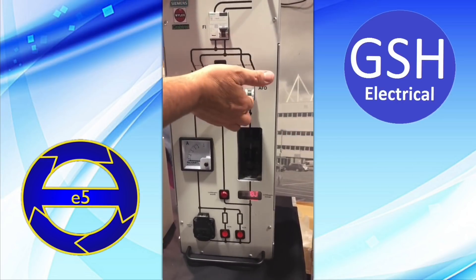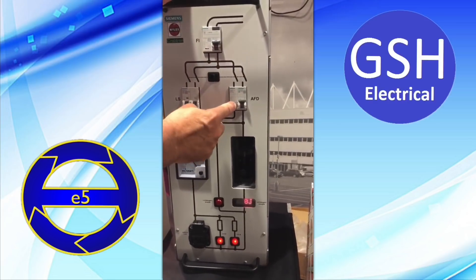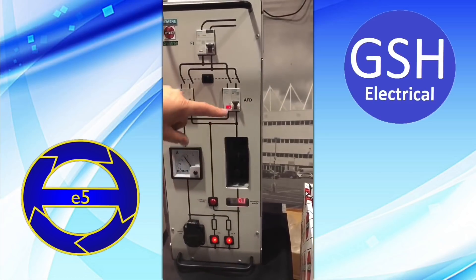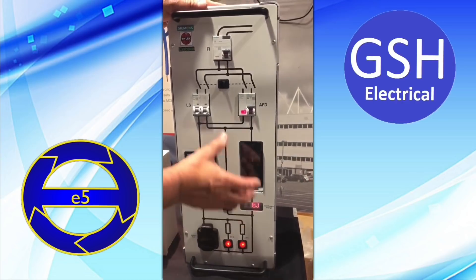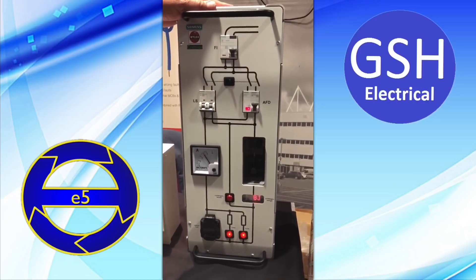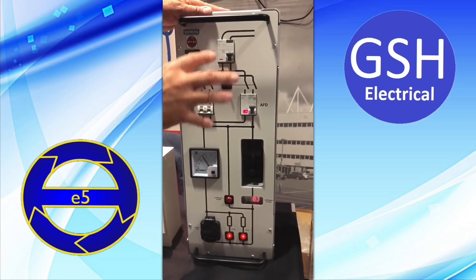Reset the AFDD — it's flashing yellow because it tripped last time. After resetting, everything is normal. The indicator shows red, which means the circuit is happy and operating normally in the house.